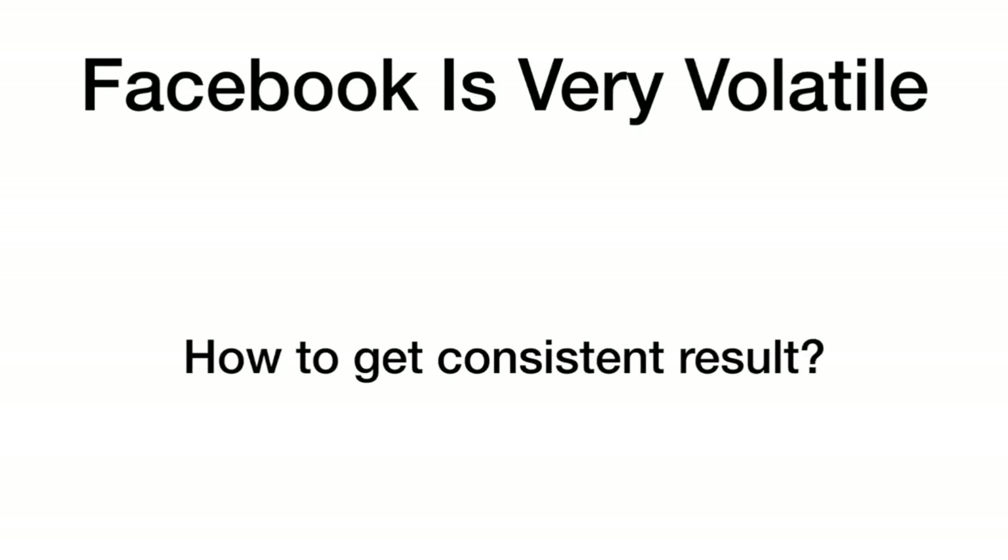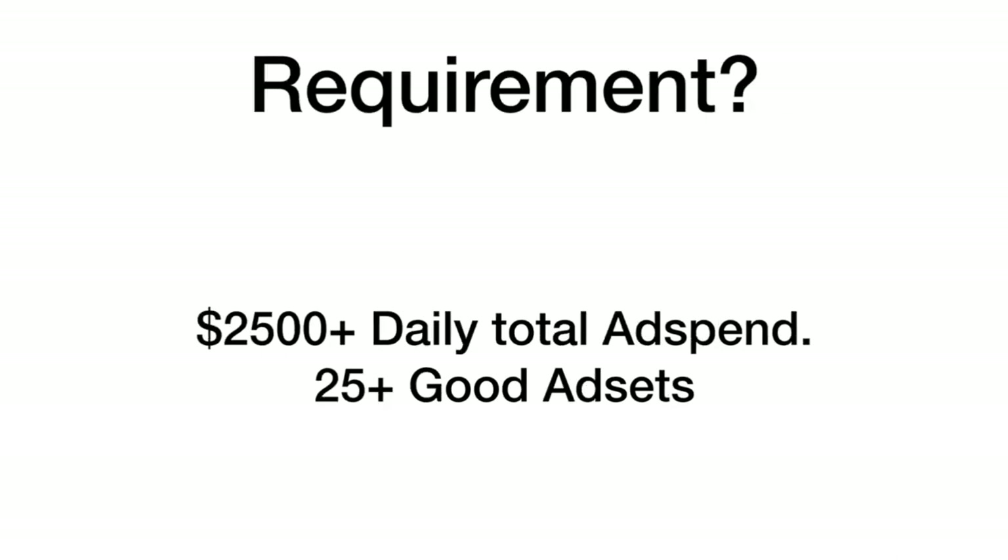Facebook, as we all know, is very volatile and it's really hard to get consistent results. Some days are bad, some days are really good, and people just struggle to get consistent results. The Shotgun Method is the method I'm going to show you to counter this volatility.